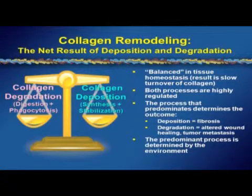In order to make sure the process remains balanced, both processes are highly regulated, with collagen degradation being more highly regulated for obvious reasons — this isn't something you want running loose uncontrolled. The process that predominates in any physiologic situation will determine the outcome of the remodeling process. When deposition predominates, you get a fibrotic process. When degradation predominates, you get altered wound healing, and it's also key to tumor metastasis. The process that predominates is determined by the environment — the cells and the extracellular forces in play.